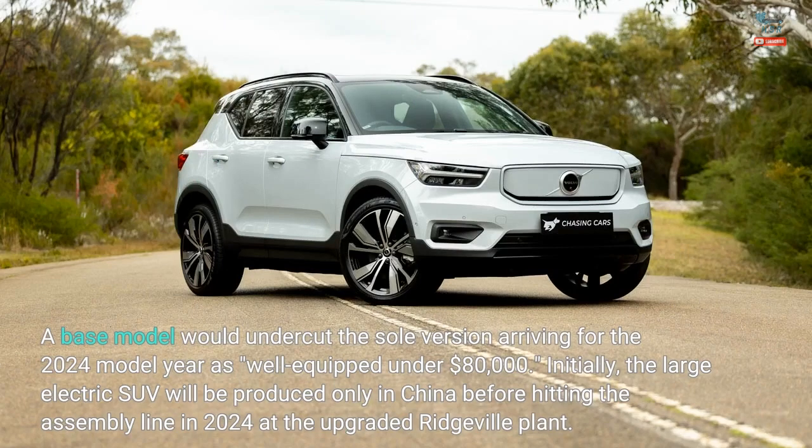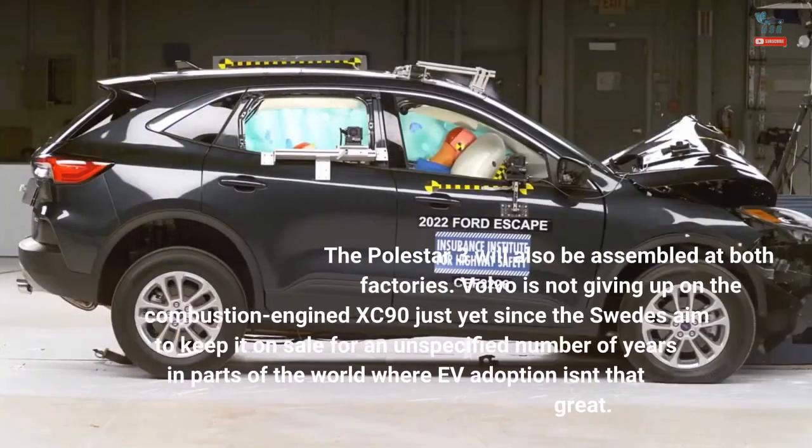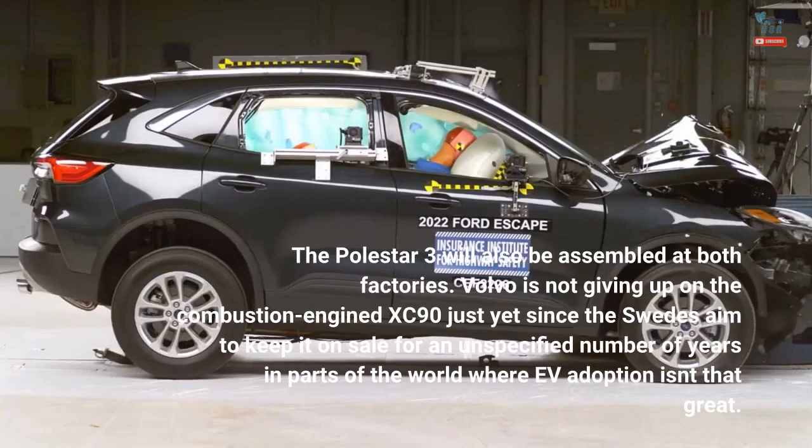Initially, the large electric SUV will be produced only in China before hitting the assembly line in 2024 at the upgraded Ridgeville plant. The Polestar 3 will also be assembled at both factories.